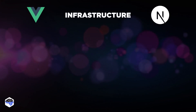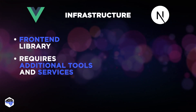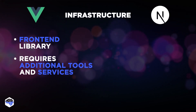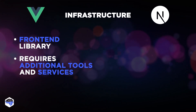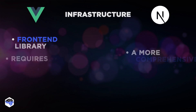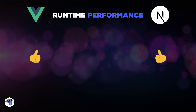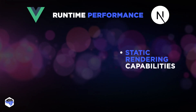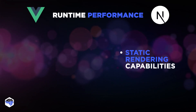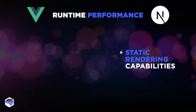Next, infrastructure. While Vue.js is primarily a front-end library and requires additional tools and services for a full-stack setup, Next.js, with its API routes, provides a more comprehensive solution for building full-stack applications. Let's also discuss runtime performance. Both frameworks are quite performant. However, the static rendering capabilities of Next.js can give it an edge, especially for content-heavy applications where SEO is critical.